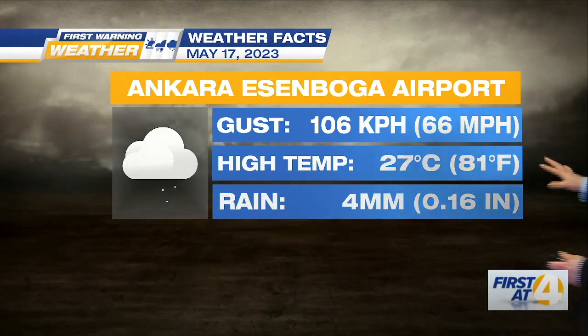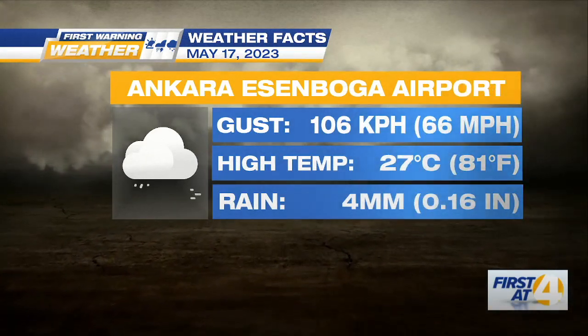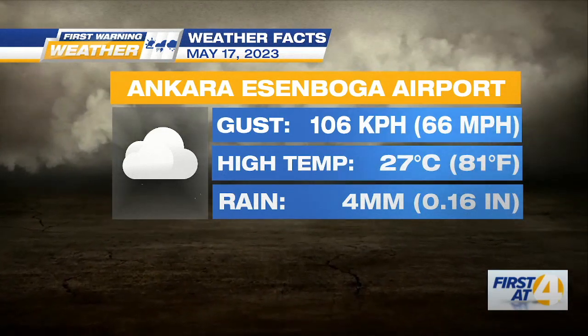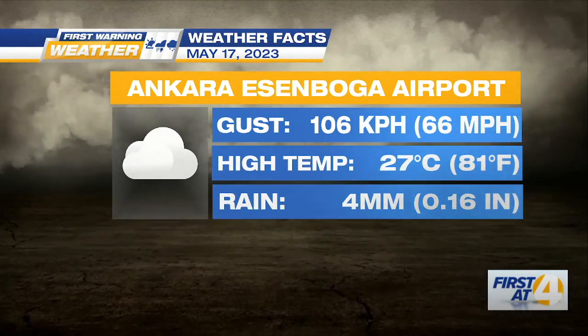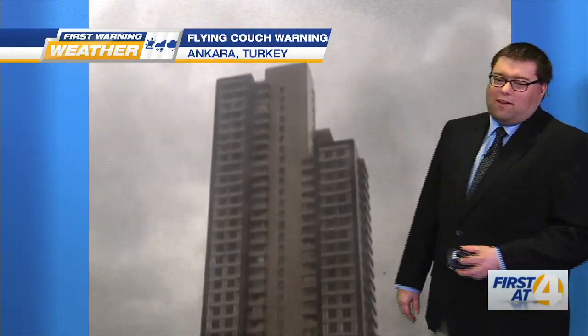Even though they were looking at potential flooding problems with some of the rain, the only rain total I could find was a little less than a quarter of an inch — four millimeters on the metric scale.